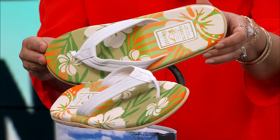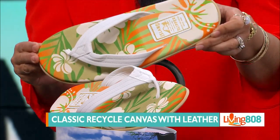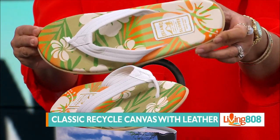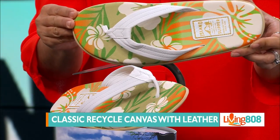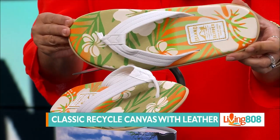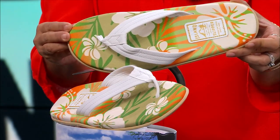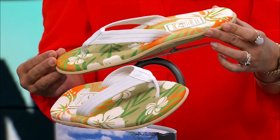Next we have the classic recycled canvas. This one has leather straps and comes in orange hibiscus — men can be floral, don't judge Hawaii! Ladies, if you like this, remember to get one size down. So if you're a women's size six, order accordingly. Aren't they pretty?